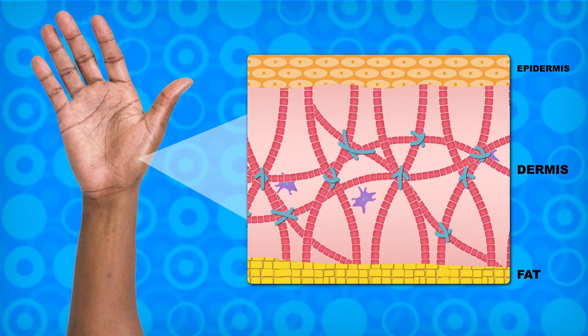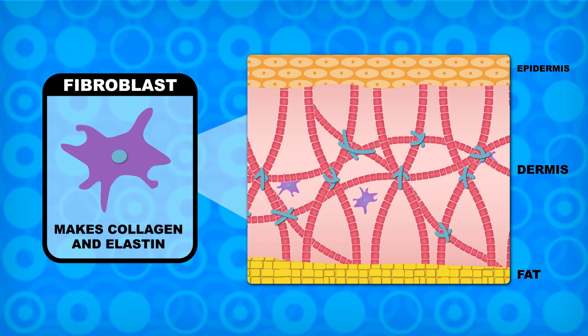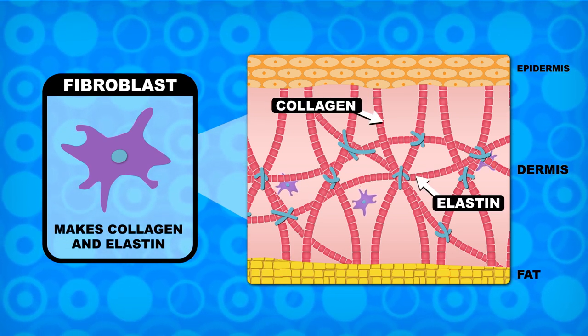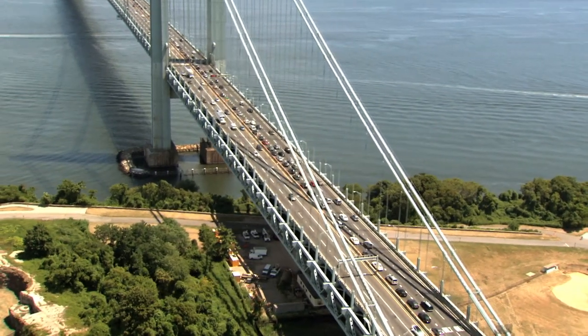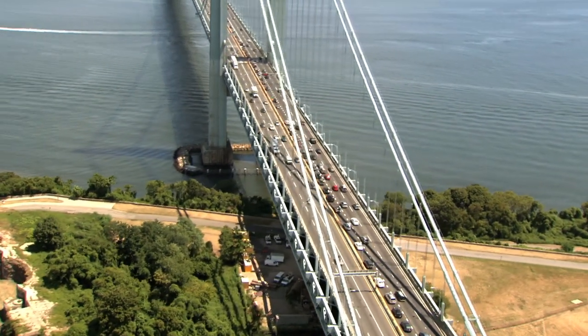If you look past the outer layer of dead skin cells, you find an inner layer of living tissue called the dermis. Here, fibroblast cells are hard at work manufacturing the fibrous proteins collagen and elastin. Collagen fibers are like support cables on a bridge — they hold up your skin to keep it firm and wrinkle free.